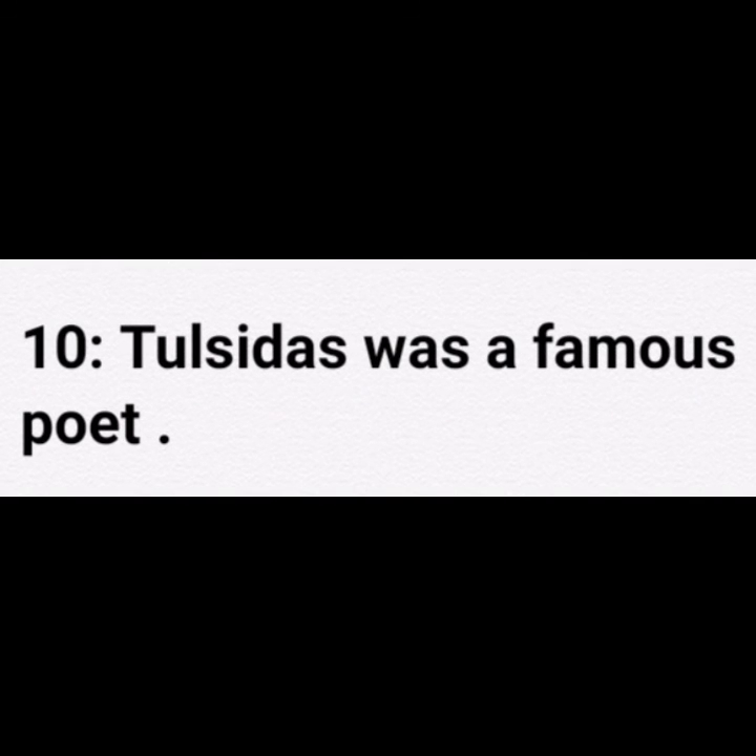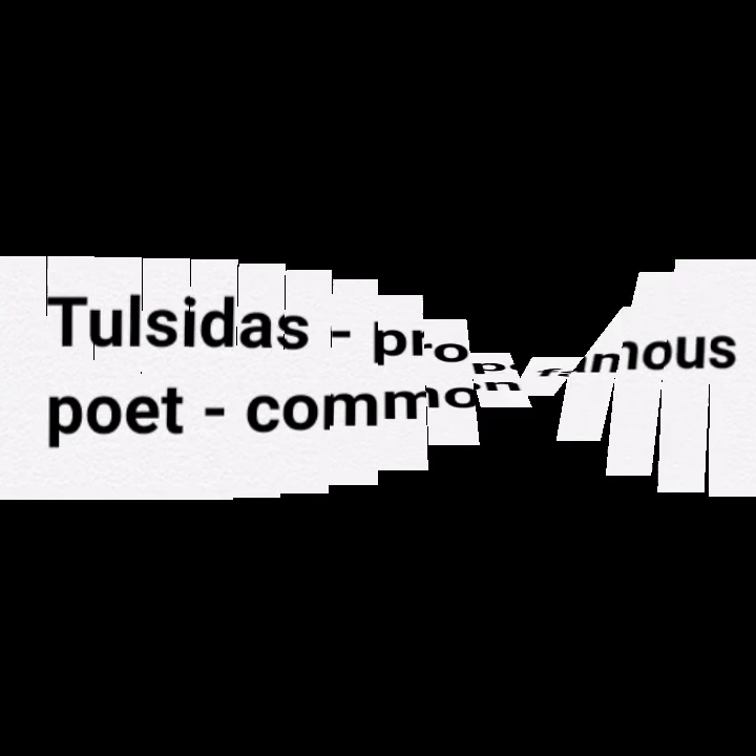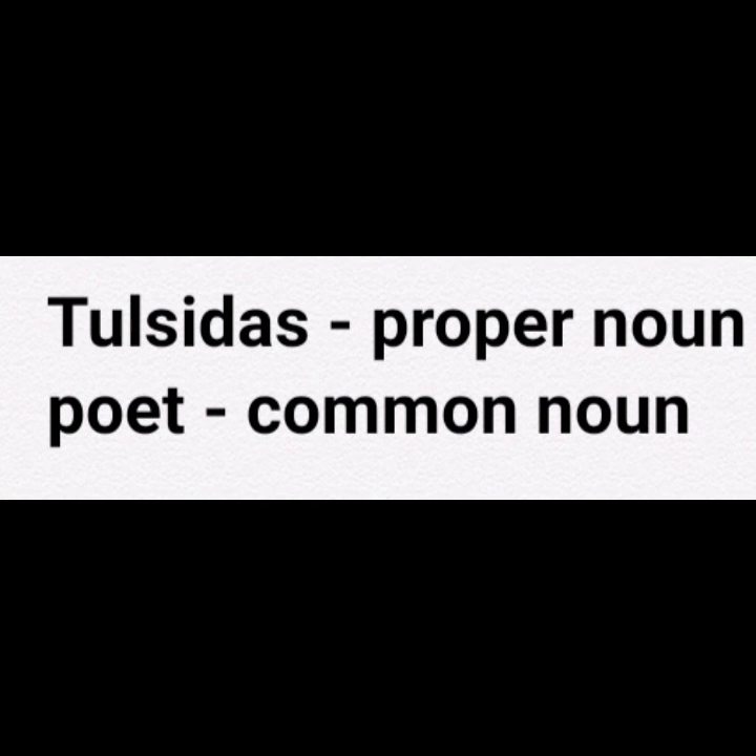Now children, the last sentence for you: Tulsidas was a famous poet. Find out the nouns in this sentence. Yes, Tulsidas and poet are nouns. Tulsidas is a proper noun and poet is a common noun.